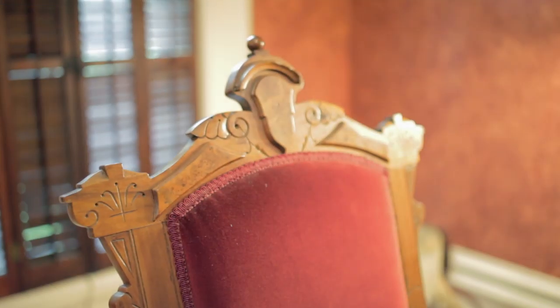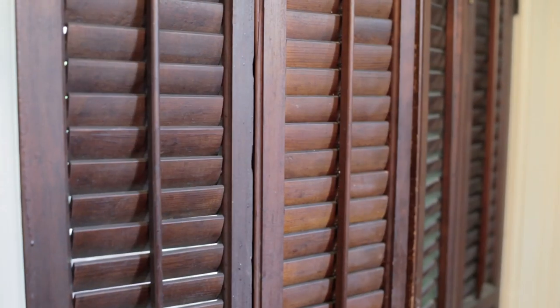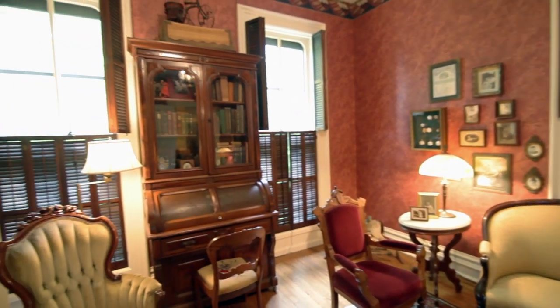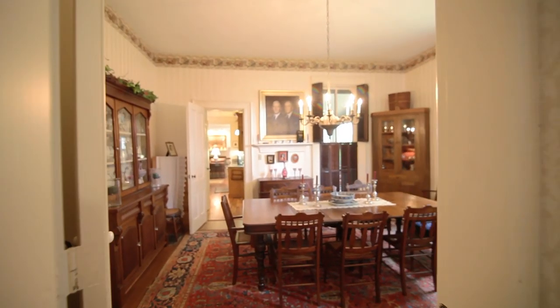We are now in what we refer to as the formal parlor. We have maintained the furniture and many of these pieces are from my grandmother. All of the windows have the original shutters on them in this part of the house. The only thing we have done is take the old wallpaper off, put on new wallpaper, and paint — but everything else is maintained exactly as it was back in 1873.